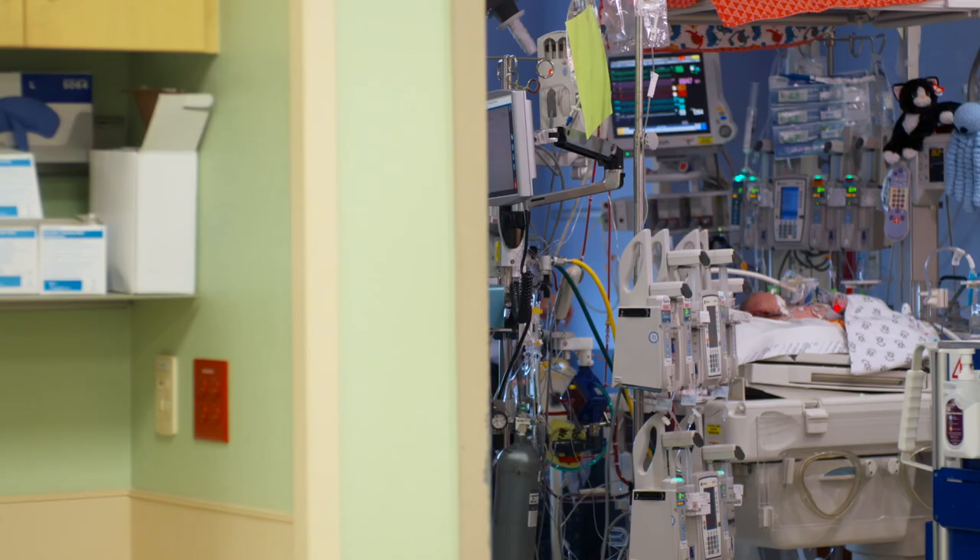Kids that are on the severe end of the spectrum sometimes need heart-lung bypass called ECMO — Extracorporeal Membrane Oxygenation. We use ECMO for about a third to a half of the kids. Our spectrum of severity is very severe, and we're big believers that when ECMO is necessary, it can be life saving.